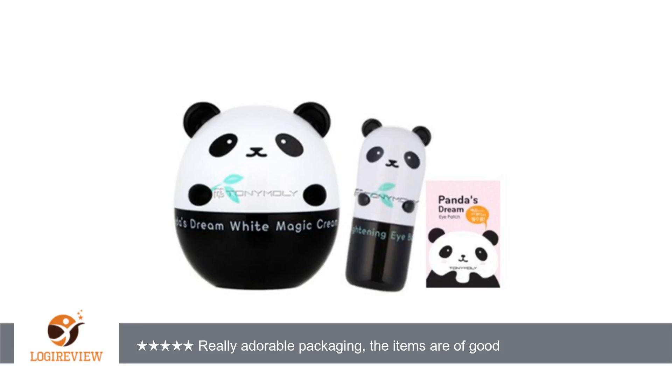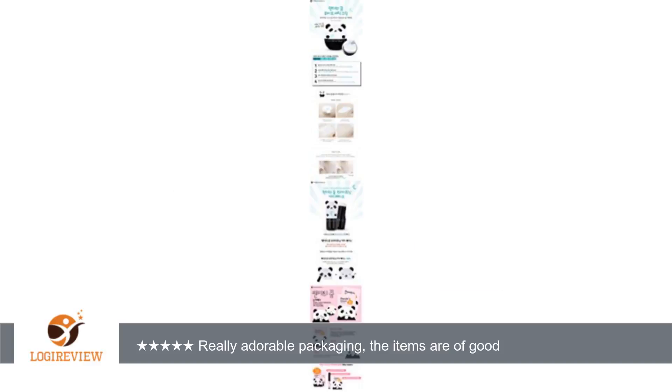Getting free samples makes me want to buy more Tony Moly products. The items are of good quality, but I'm feeling a little sad to give them away. I love these creams.